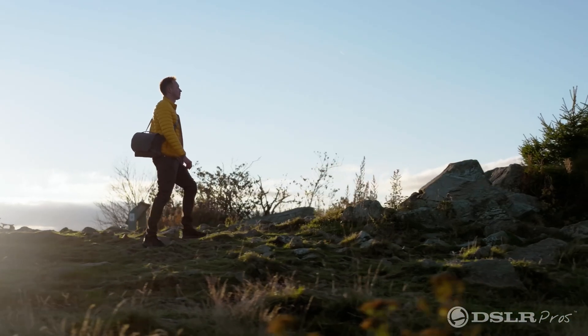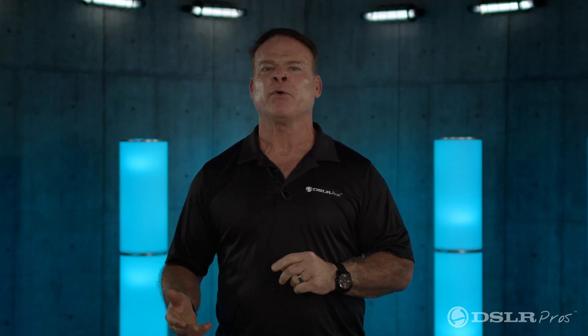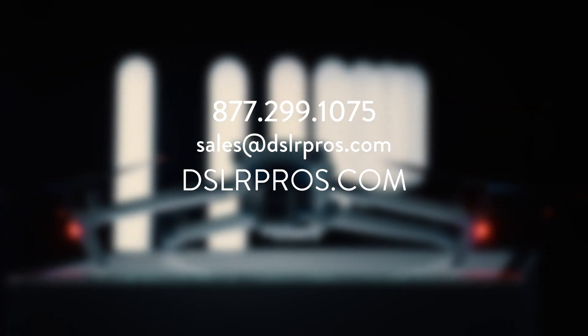We're going to be out flying and testing the new DJI Mavic 3. We're going to show you the new technology and its capabilities, and we're looking forward to bringing you that content soon. If you have any questions, give us a call, email us, or visit our website at DSLRPros.com. What are you most excited to see in the new DJI Mavic 3? Leave your comment below.